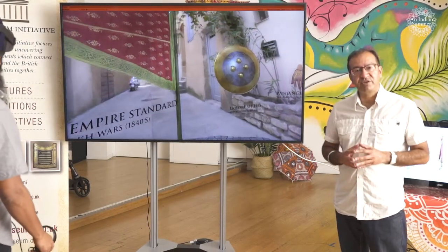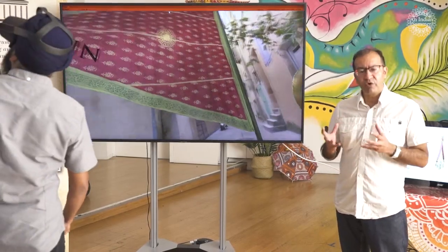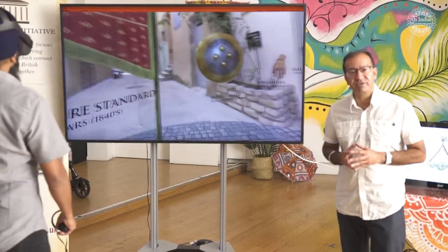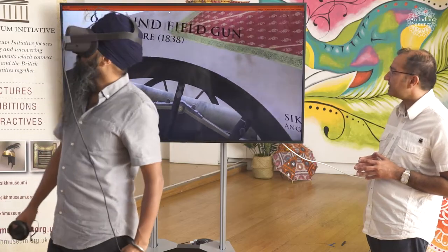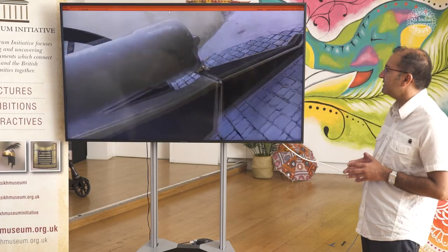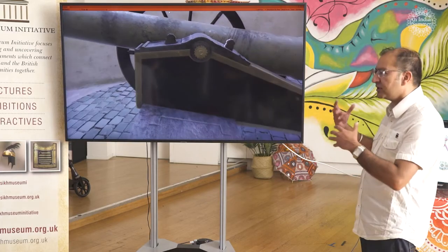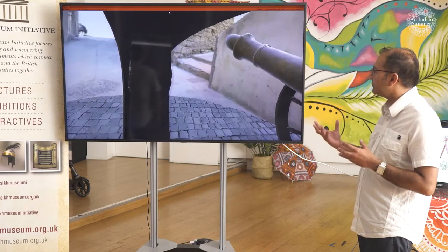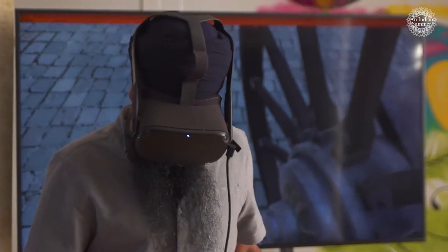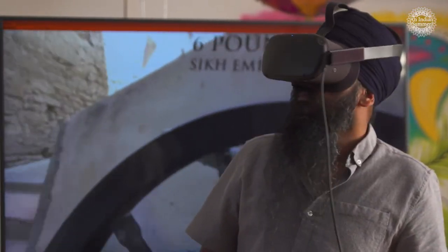What we're doing now is demonstrating what the Sikh objects are like in a virtual reality environment. Taran has a virtual reality headset on and can actually see the environment with various objects in it. We're starting off with this cannon from the Lahore period, and the interesting thing is it's almost like you can touch it — you can almost feel it and get to grips with what the cannon could actually look like. Maybe in another iteration, we may look at how we can actually fire a cannon as well.